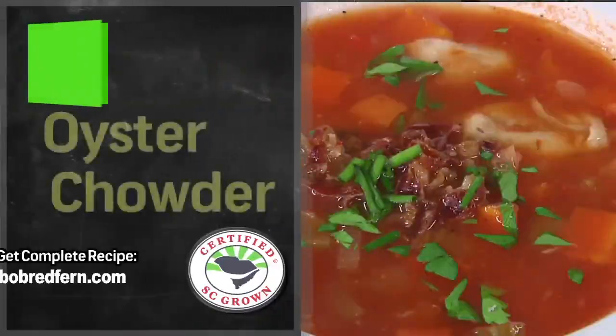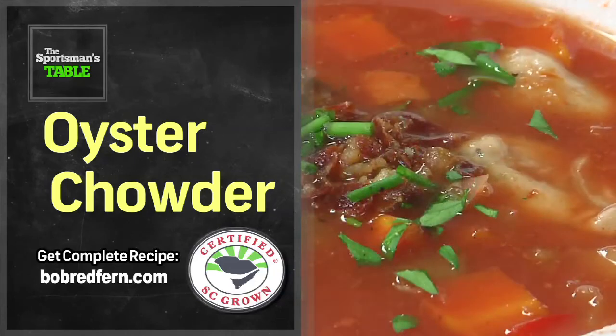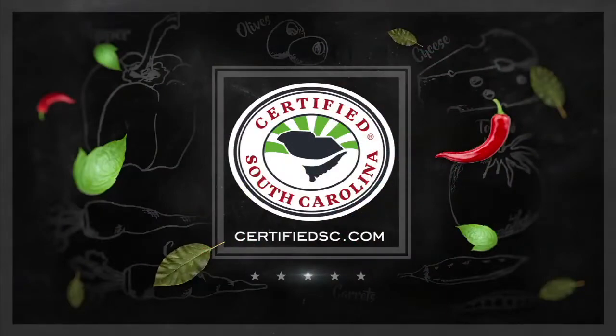And there you have Manhattan oyster chowder. Ed, you never cease to amaze me, man — thank you very much! It's been awesome having you as a guest today. Folks, stop by Lee's Farmers Market when you're over here at Myrtle Beach — it is awesome. You can go in and get all the certified produce from South Carolina that you need. As always, it's a matter of taste. Log on to certifiedscgrown.com and see what's fresh on your menu. We'll be right back next week with another great recipe on The Sportsman's Table.